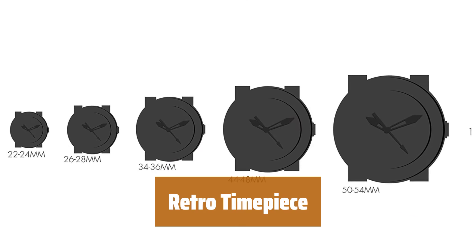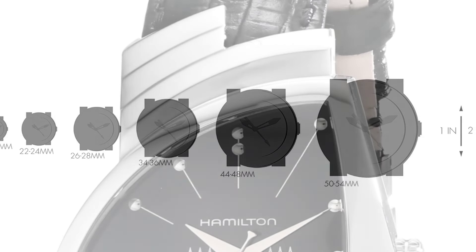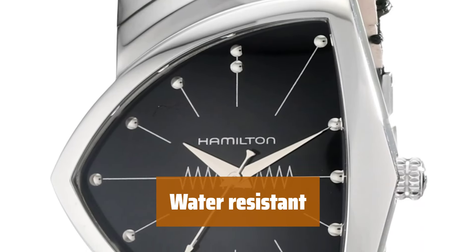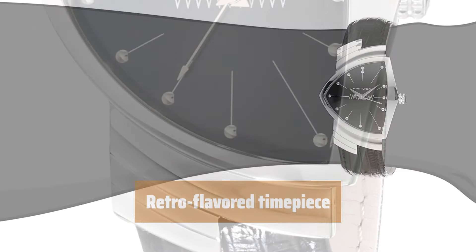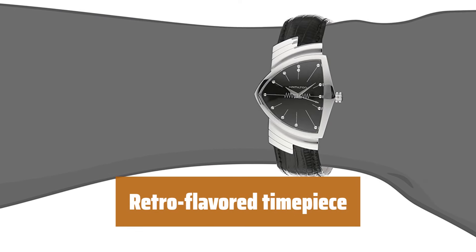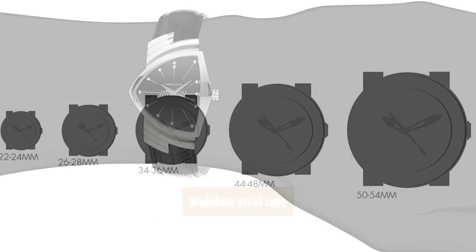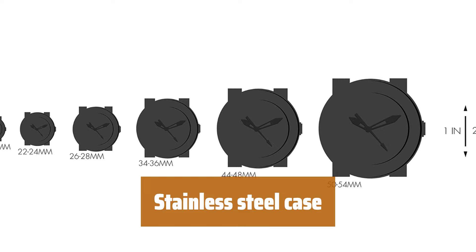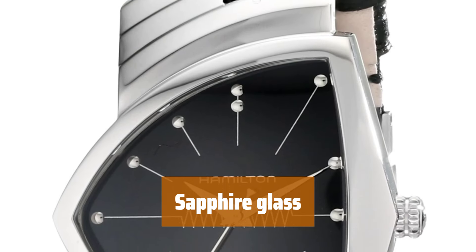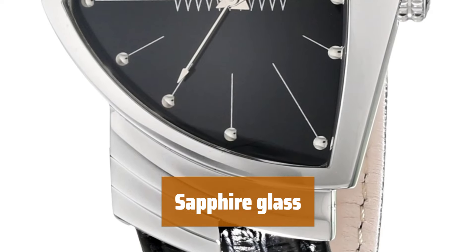Number 3. This timepiece features a unique and stylish design that is sure to catch the eye. It can withstand water up to a limited depth, making it perfect for everyday wear. The watch has a striking retro-inspired look that adds a touch of vintage charm to any outfit. The case is made of durable stainless steel and complements the black dial beautifully. The watch features scratch-resistant sapphire glass, ensuring long-lasting clarity and durability.